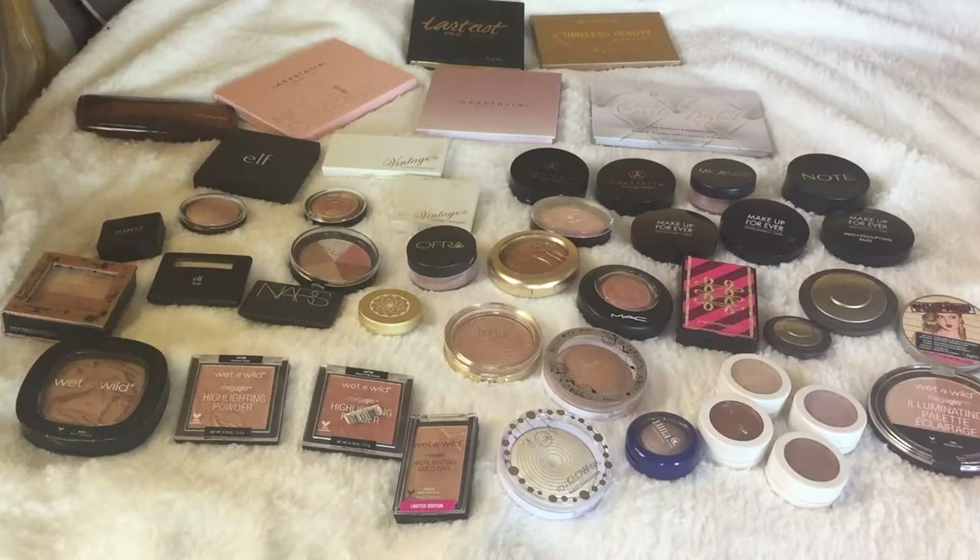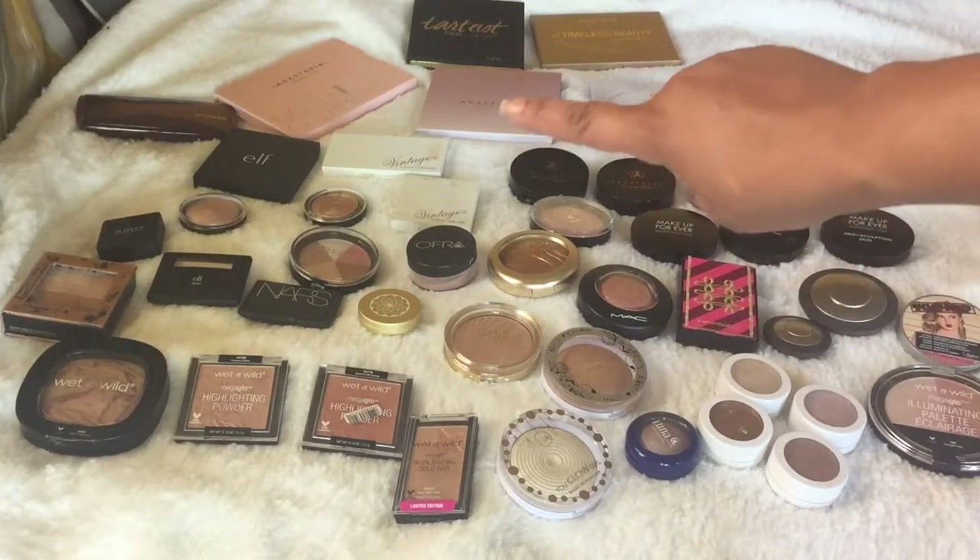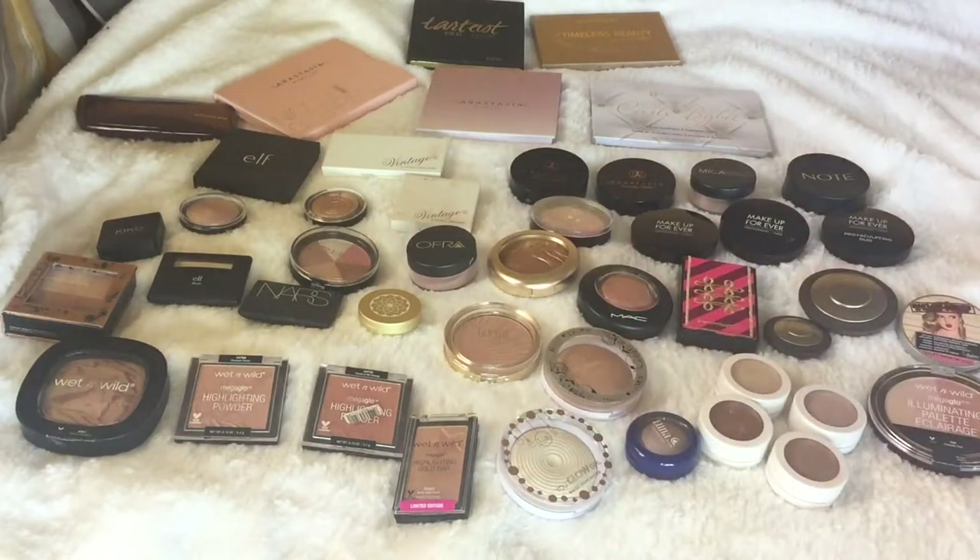Okay, so these are all of my powder highlighters. I'm going to do this a little bit differently than I did the bronzers video. If you haven't watched Jessica's declutter videos, she is so intense with her declutters — it's amazing to see how she deciphers things. I'm going to try it that way because I am going to get rid of some and pass others on. I'll probably be selling these on a blog sale. We're going to pick up the ones I absolutely love, explain why, and then declutter from there, starting with the palettes.